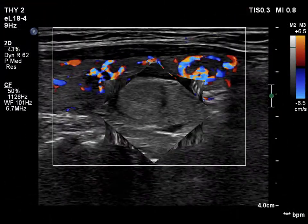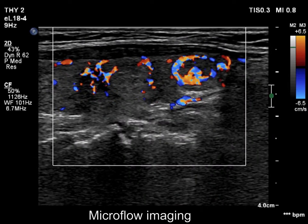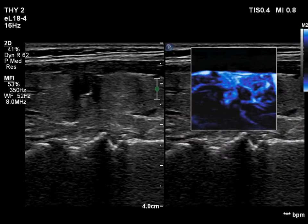The nodules in the right lobe presented with different vascular patterns: the hypoechoic nodule had intranodular, while the two more echogenic lesions had paranodular blood flow.